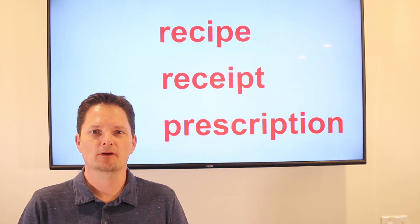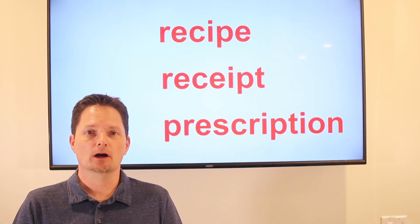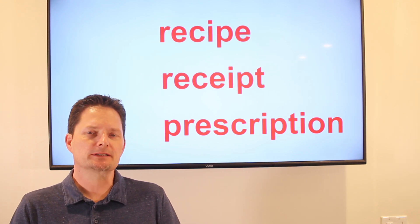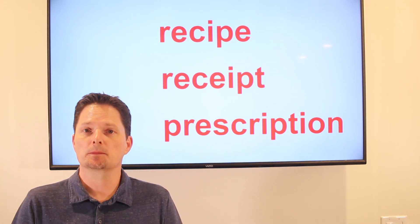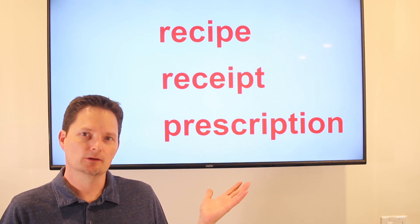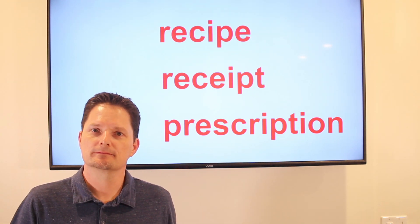Hello! Welcome to English for Everyone. Today we're going to talk about three confusing words. My students make mistakes with these a lot, so we're going to look at the pronunciation and the meaning and practice. Recipe, receipt, and prescription. Let's get started.